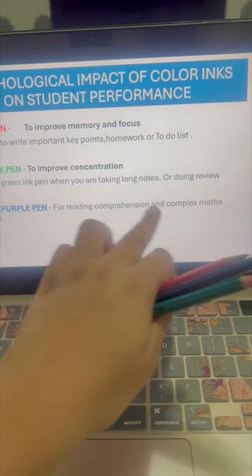I usually buy this kind of pen for my child, which has all the colors — blue, black, and red — which will serve the purpose.